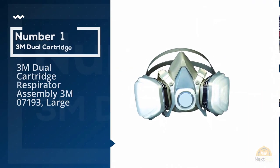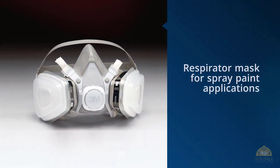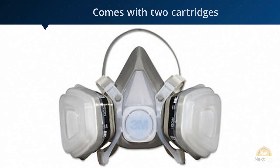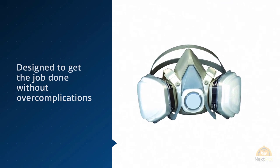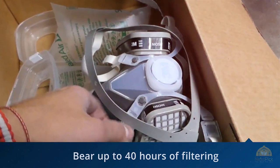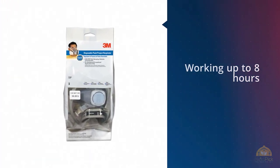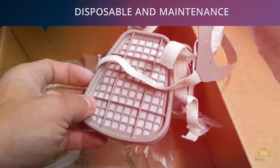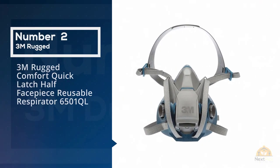Number one, most popular: 3M Dual Cartridge Respirator Assembly 07193 Large. This is a great option for those looking for a respirator mask for spray paint application. It is NIOSH-approved and comes with two cartridges for maximum protection. The respirator can handle up to 40 hours of filtering with light solvents and diluted paint, and up to eight hours with concentrated solvent filtering.